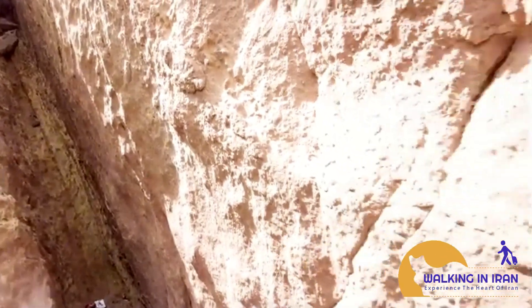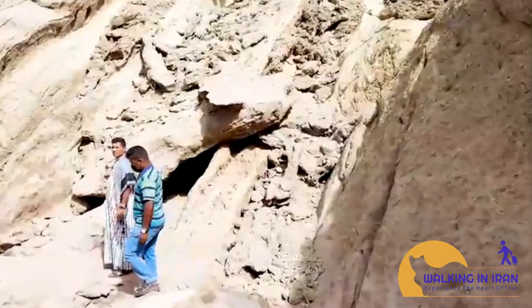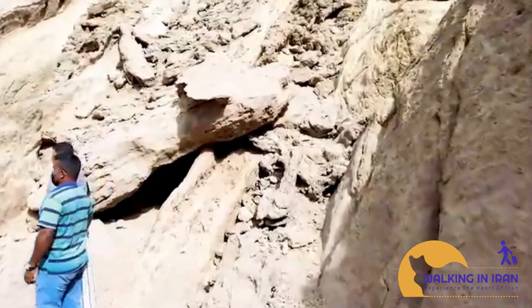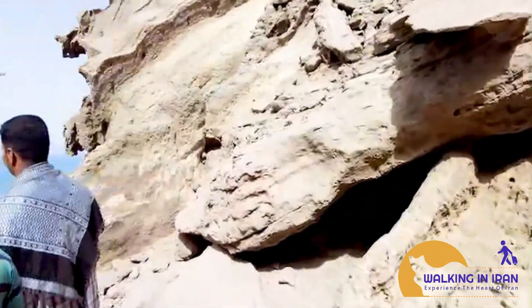Beyond the statues. While the statues are the main attraction, the valley offers more than just rock formations. The surrounding landscape is equally captivating, with colorful hills, hidden coves, and stunning views of the Persian Gulf.